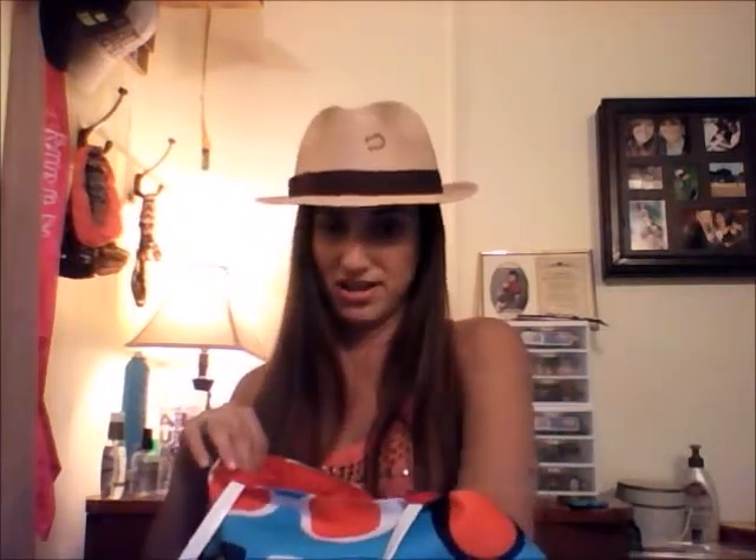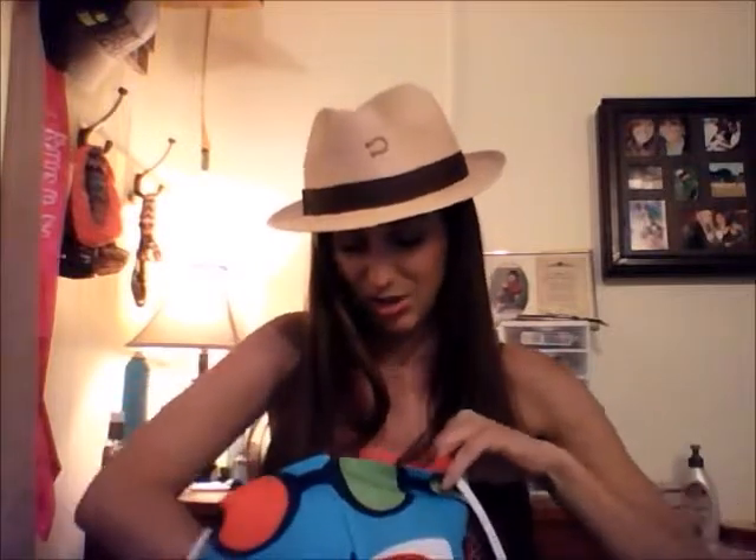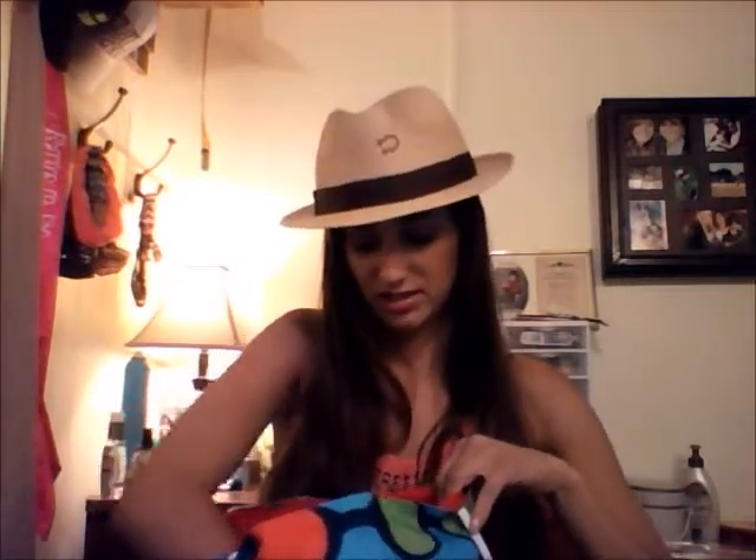I was told by my friend to use Estee Lauder Double Wear. She was wearing it when we were on a trip in Spokane and I absolutely loved how it looked on her. We were out all day in the sun and it looked amazing — it stayed on all day, even out in the water and the heat. So I was convinced to get it, and I went to Macy's because I had a gift card there, which really helped out. I had them do a color match.